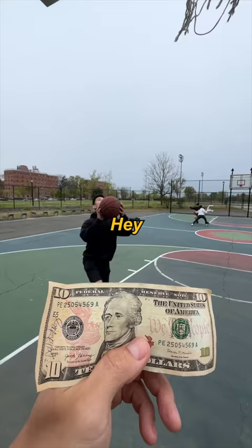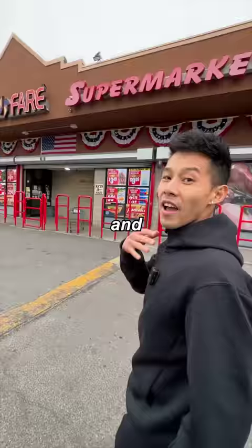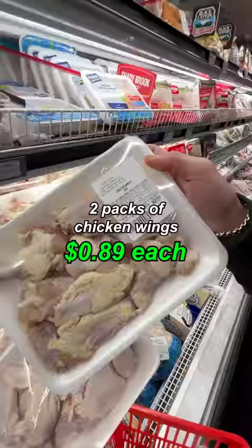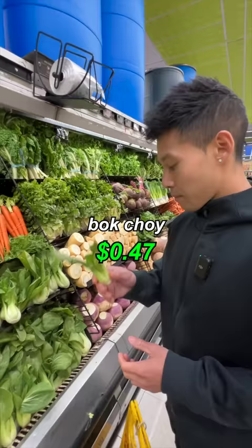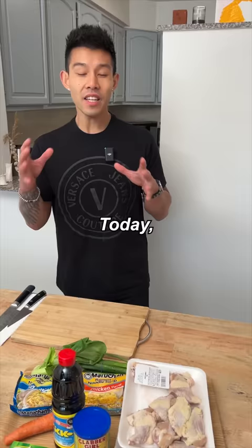Hey chef, can you make me something with 10 bucks? 10 bucks, I got you. We're at Fine Fair supermarket. Two packs of chicken wings, 89 cents. Instant noodles, green onions, a carrot, bok choy, soy sauce, corn starch, chicken bouillon cubes. Today we're gonna make a very creative version of a Cantonese chao mein.